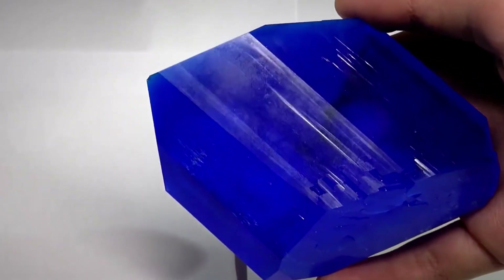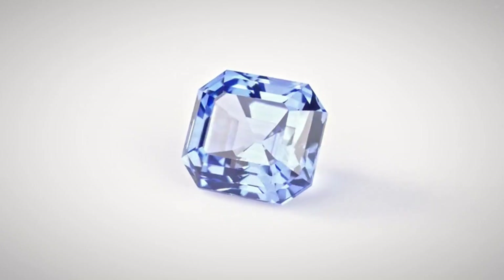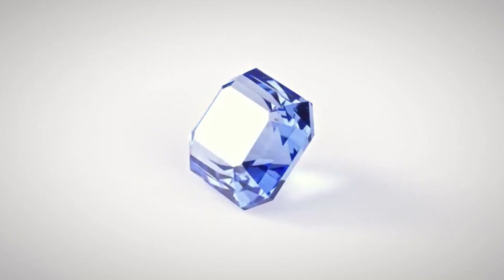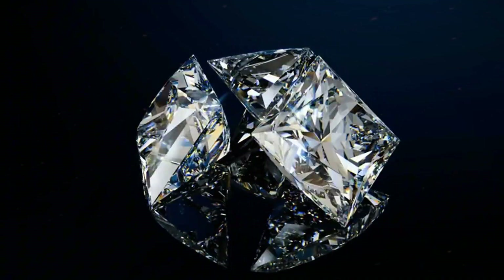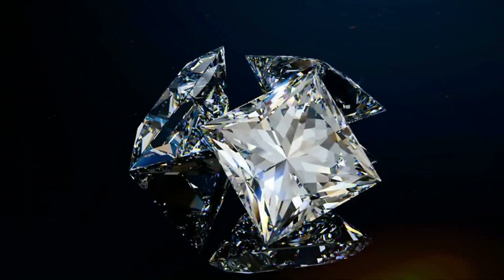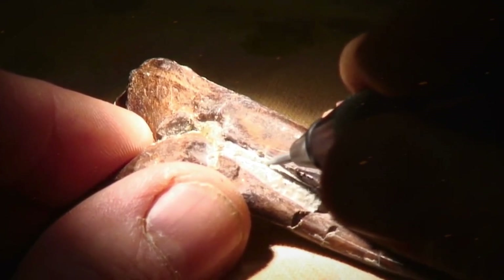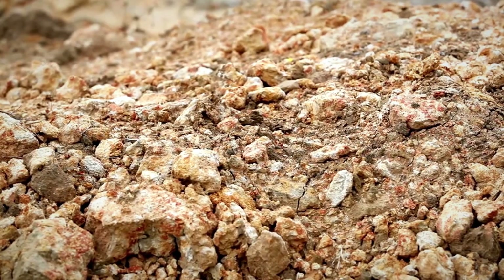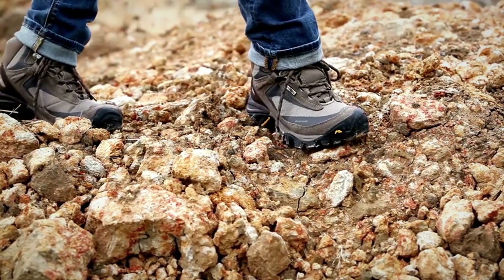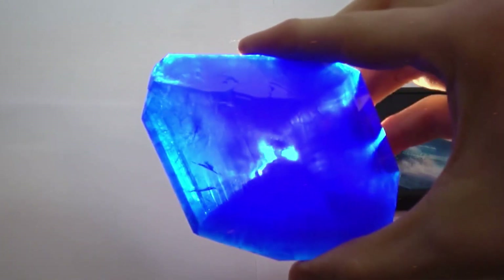Crystal form is equally revealing. Despite water wear, many sapphires retain hexagonal or barrel-like edges. Diamonds may hint at octahedral symmetry — triangular patterns or flat facets that subtly resist full rounding. Rotate the stone in direct light; unusual angles or planes often emerge that quartz and feldspar lack. Recognizing this trio — luster, weight, and form — turns any hike through rocky terrain or a stream bed into a low-tech gemstone survey.